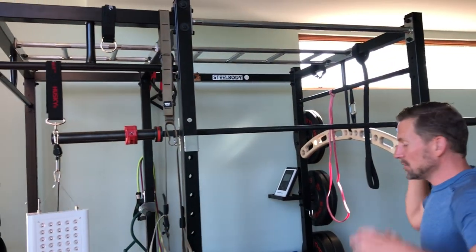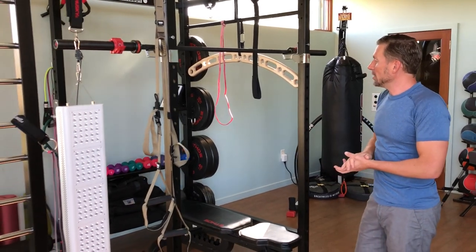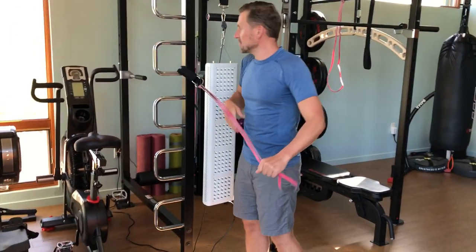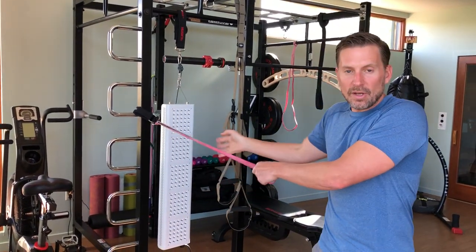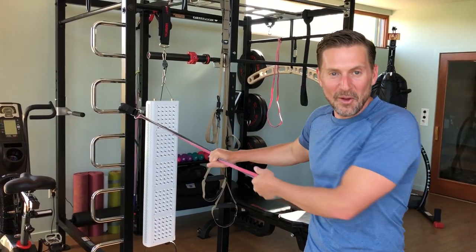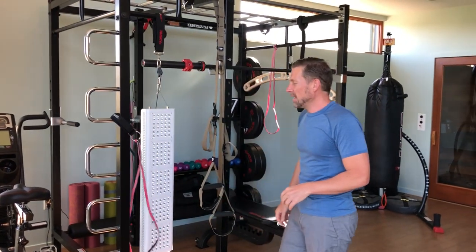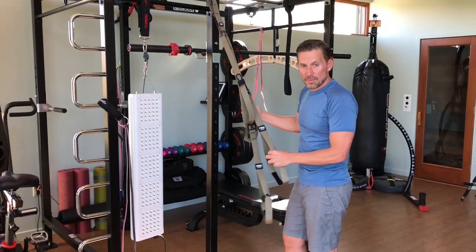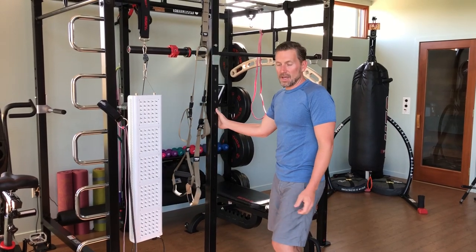It also has places you can do monkey bars, chin-ups, pull-ups — whatever you want to do. You can hang a bunch of stuff off it, like bands for band exercises, and hook directly to it for whatever you're looking to do. I'm also able to hang my TRX products from this, so I do TRX from here as well. I love this cage.